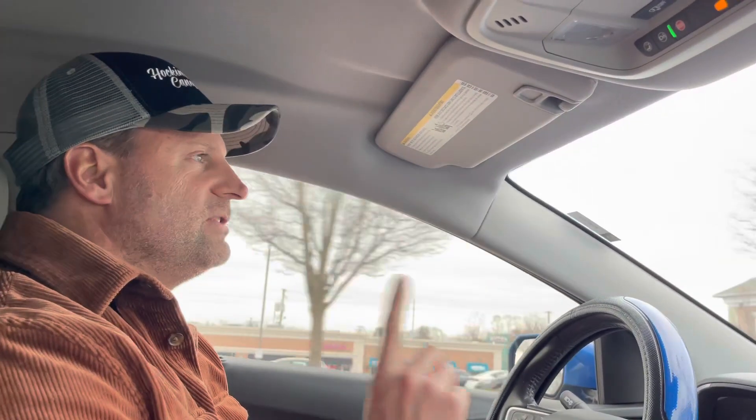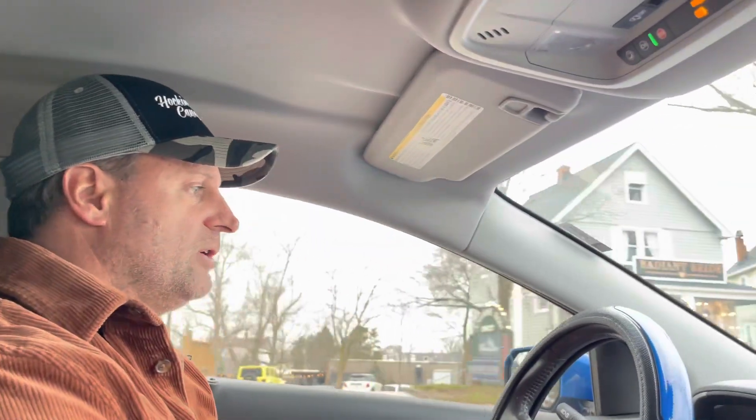Most of the driving that we do is city driving like this — stop and go, right kiddo? Going back and forth to practice, going back and forth to school, running errands, going to the store, going to the gym, all that kind of stuff. So for us, this car is pretty much perfect.